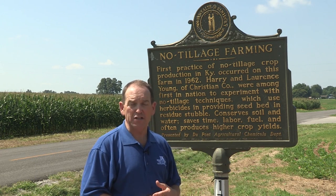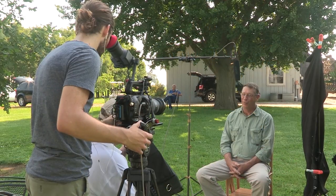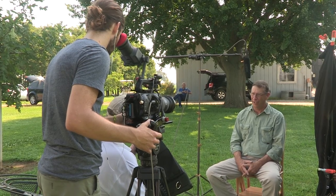Today, Harry's son and grandson continue to farm this land. We sometimes are known as Young Farms and sometimes it's just John Young and my son Alexander Young.